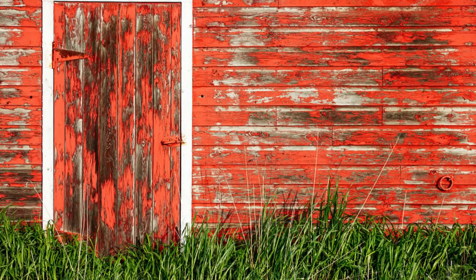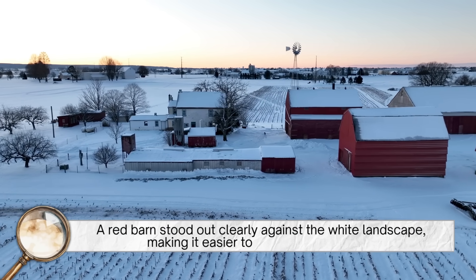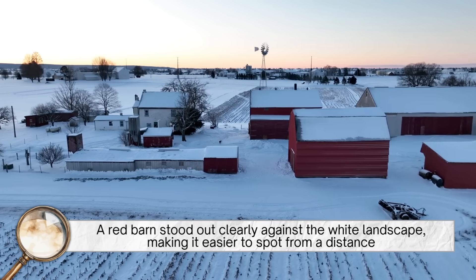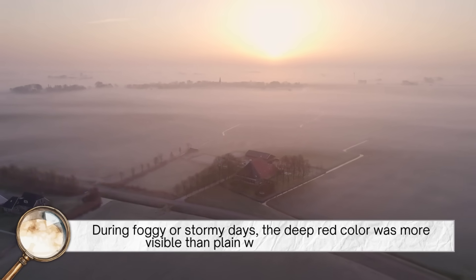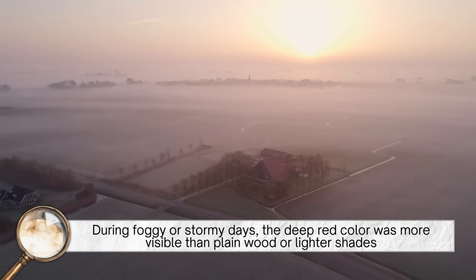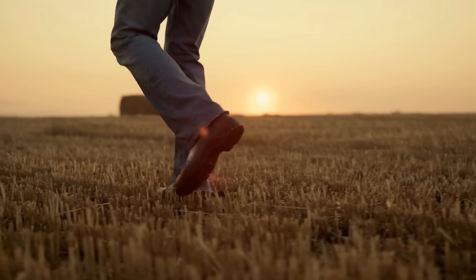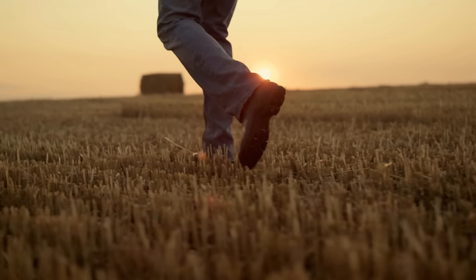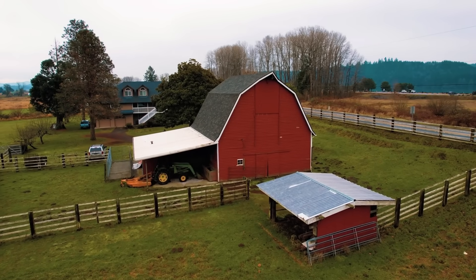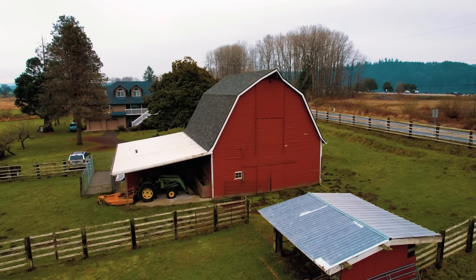Interestingly, red also had practical visual advantages. In the snowy winters of northern states, a red barn stood out clearly against the white landscape, making it easier to spot from a distance. Similarly, during foggy or stormy days, the deep red color was more visible than plain wood or lighter shades. This helped farmers find their way back to the barn and made it easier for neighbors or travelers to identify a working farm in the area. So even unintentionally, the color red served a useful purpose beyond just preservation.